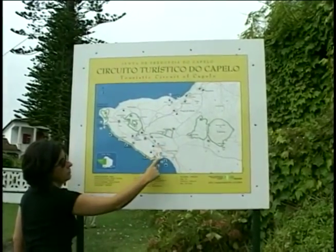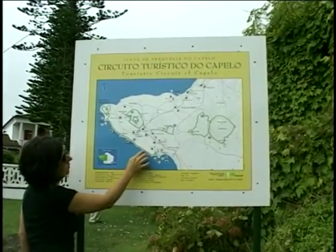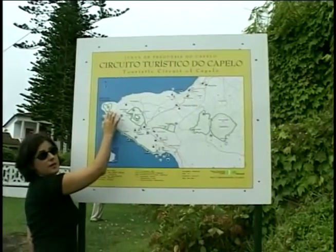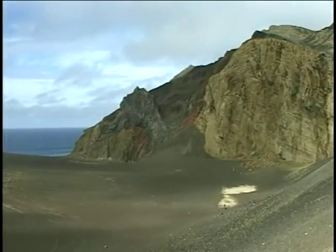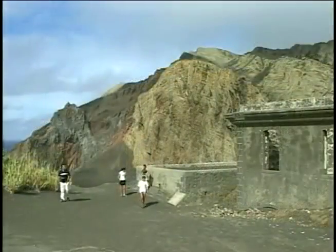There's one last volcano on the list of must-sees in Faial. We will go all along the coastline until Capelinhos, where the last volcanic eruption in the Azores took place in 1957–58. The moonscape of the Volcano dos Capelinhos reveals the danger and the enormous power of these eruptions.